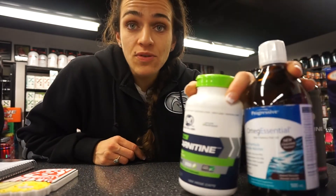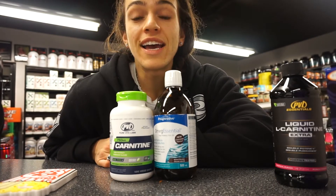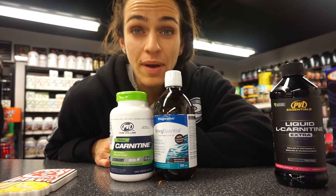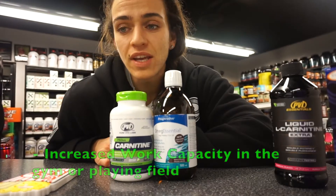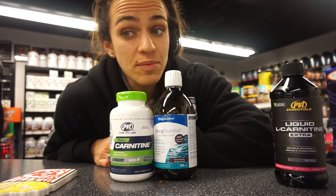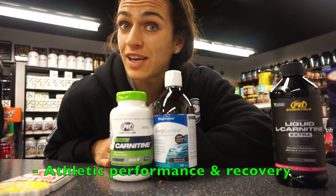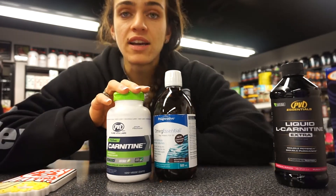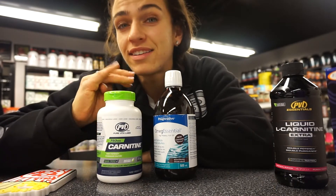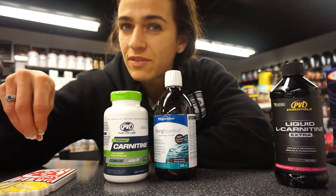You're going to be able to work just a little bit harder, your athletic performance is going to be improved, and more importantly your recovery is going to be much more improved. There are certain types of L-carnitine — there's tartrate and acetyl L-carnitine. We're going to talk specifically about the tartrate one, and together these two are going to help with decreasing oxidative stress.